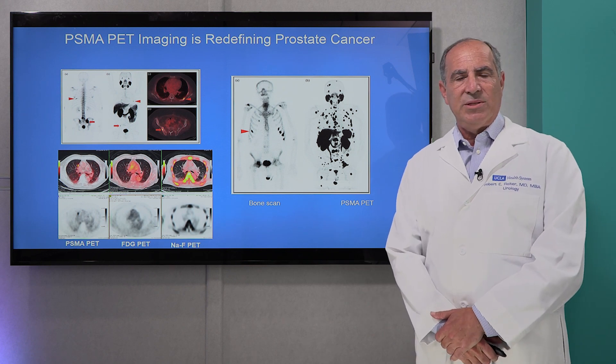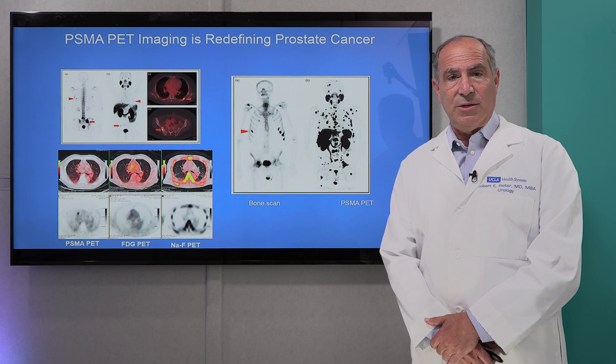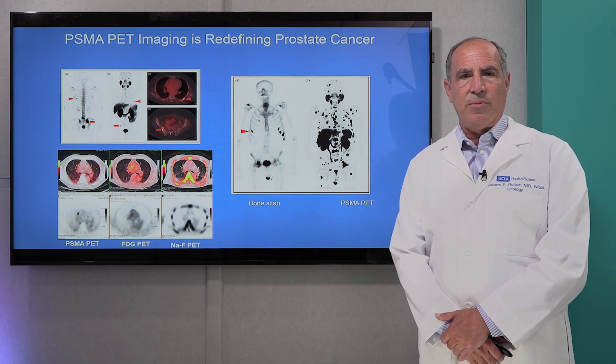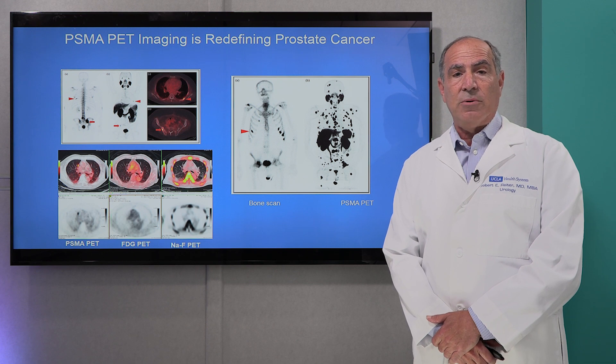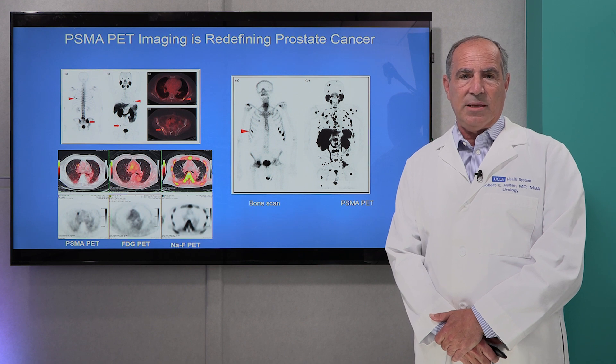PSMA PET imaging is something that we've been doing at UCLA for almost seven years right now and was recently FDA approved in 2022. It's now gaining greater acceptance worldwide, very much in part because of the work that we've done at UCLA over the past seven years that led to the FDA approval.